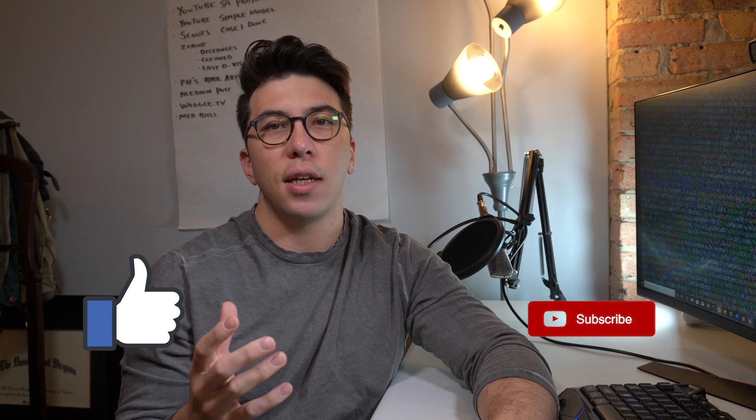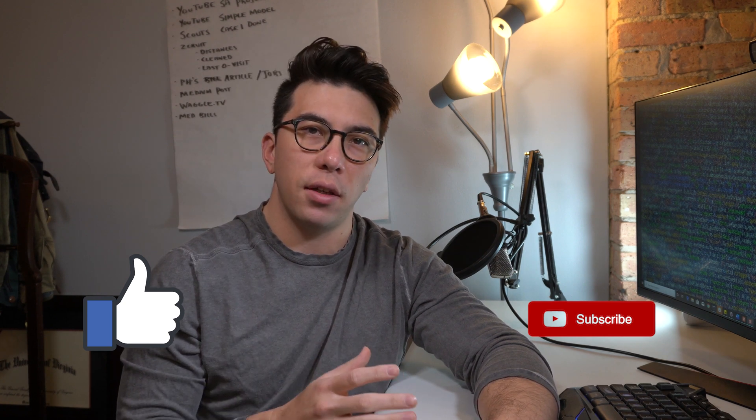If you enjoy this video and find it useful, please hit that like button. And if you want to see more content at the intersection of data science and sports analytics, please consider subscribing and turning on notifications so that you can be alerted when I post my next weekly video.